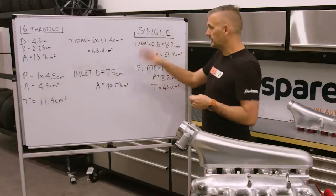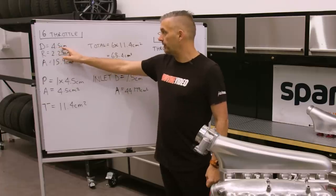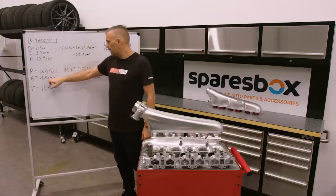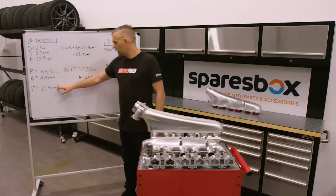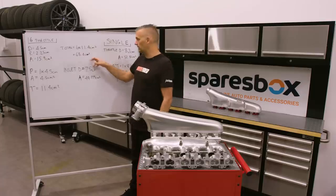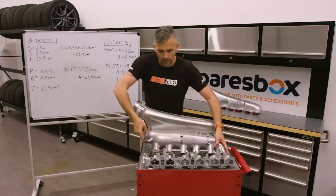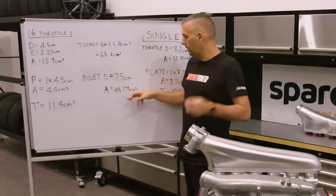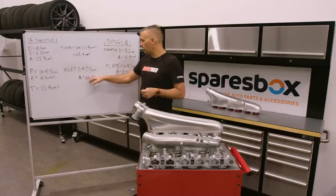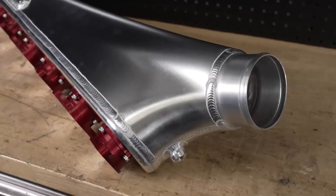Let's look at some rough surface area numbers. The six throttles are 4.5 centimeters in diameter — 15.9 cm² each — minus the throttle shaft at 4.5 cm², giving 11.4 cm² per throttle. Times six, that's 68.4 cm² total surface area. The inlet opening into the plenum measures 75 millimeters, which is 44.1 cm². So the throttles have all this room, but the plenum still only has an opening that size — something to consider when comparing flow rates.